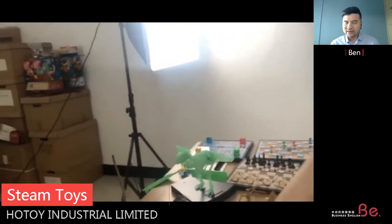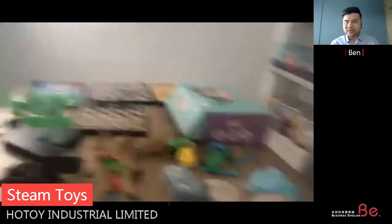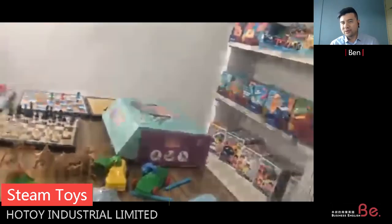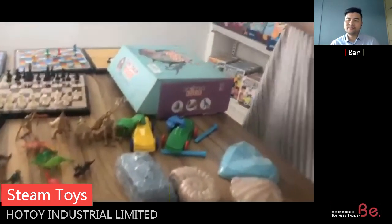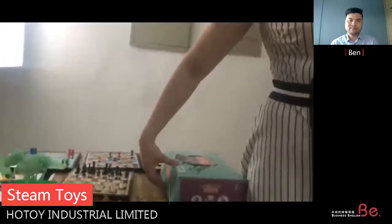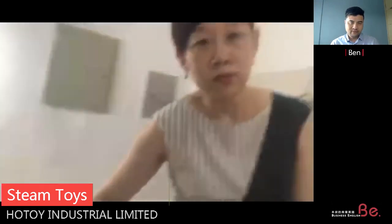When my daughter was younger, around four or five years old, she really liked this kind of discovery toy. This kind of toy has a special market — these items are very hot on Amazon, and we also sell to Germany, to Norma, and other supermarkets.